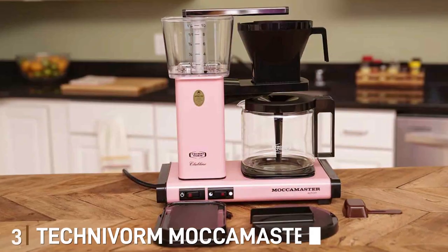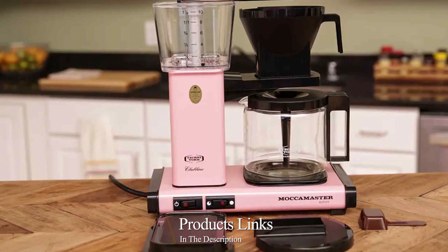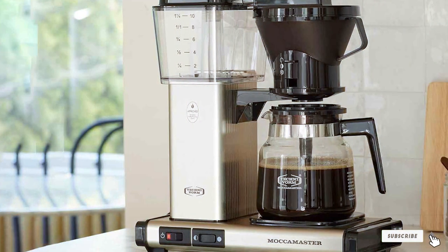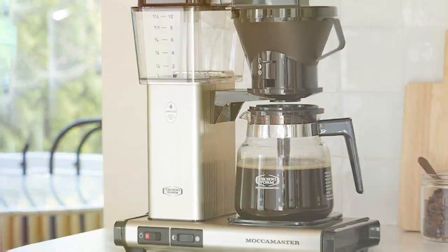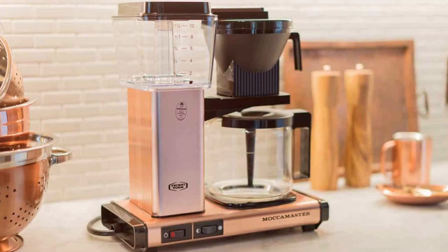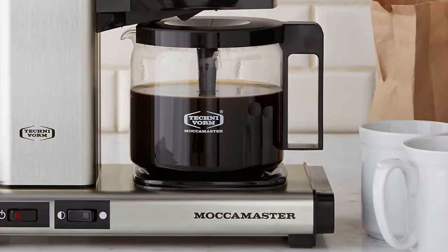The number 3 position is held by the Technivorm Moccamaster KB741. The Technivorm Moccamaster KB741 is a true work of art in the world of coffee makers. Handcrafted in the Netherlands, this machine is a testament to quality, precision, and durability. If you are passionate about coffee and appreciate craftsmanship, the Moccamaster KB741 is the perfect choice for you. This coffee maker is known for its simplicity and reliability — it doesn't have a multitude of features or complex settings, but it excels at one thing: brewing exceptional coffee.